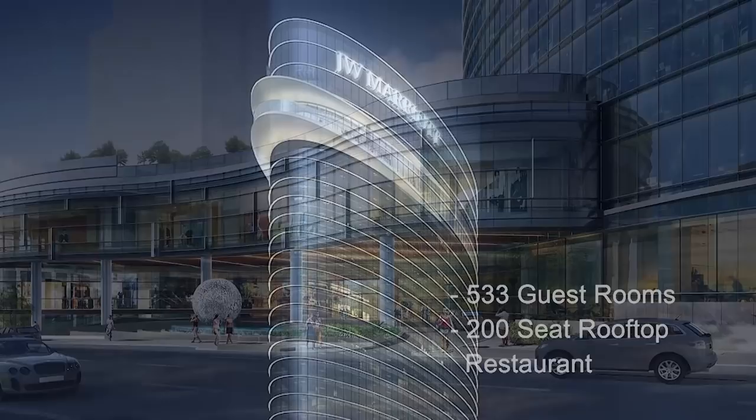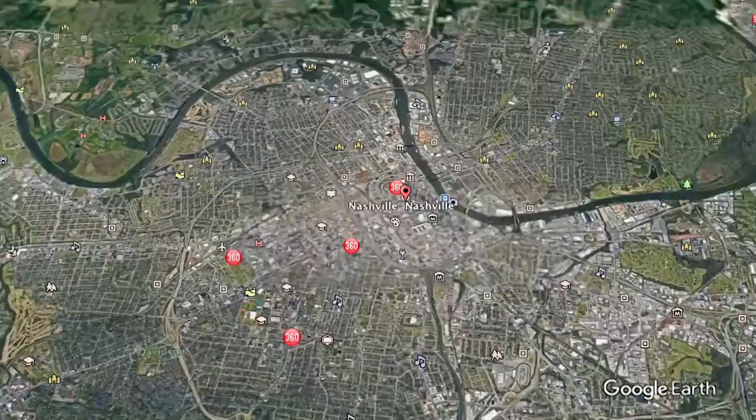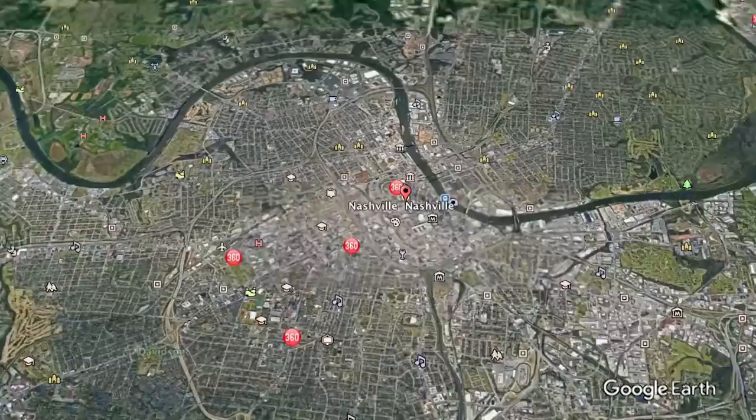We started working with Turnberry Associates on the conceptual design for this site — downtown Nashville, a great site. As we started developing the conceptual designs, the planning and the massing, it became apparent that the hotel tower really should be located at the corner of 8th and Demonbreun to establish a really dramatic siting and fit with its surrounding area.